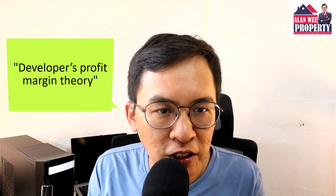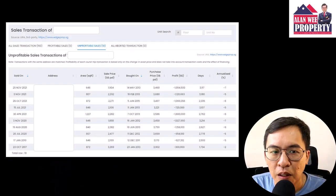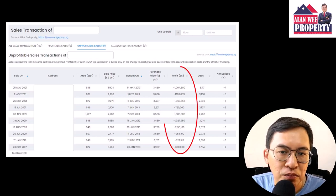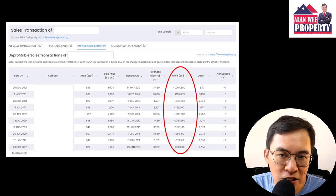This is not a foolproof method, but at least you know if you are overpaying for it. Based on some of my research, some developers can make an extremely high profit margin of up to 50%. In such cases, those that buy high will usually have a hard time exiting in the future.